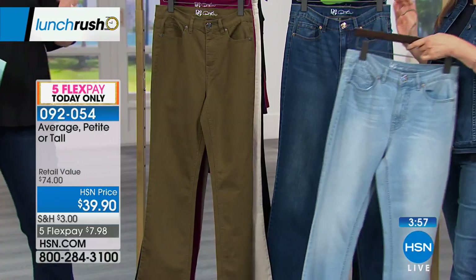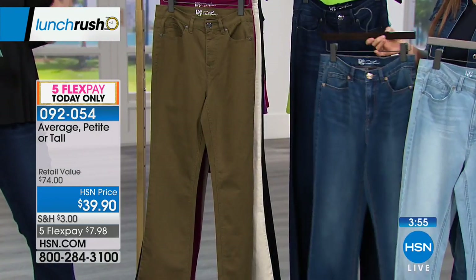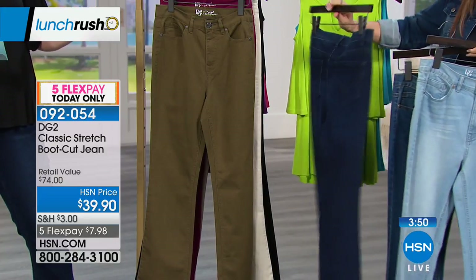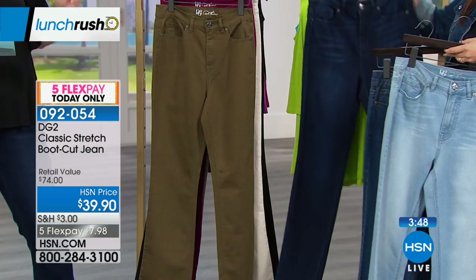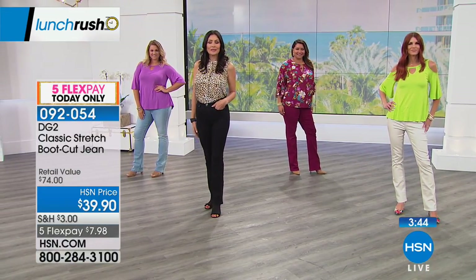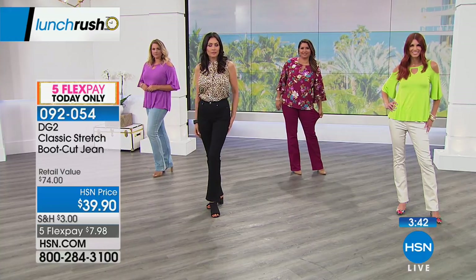The jean — it's all about the fit, the comfort, the style. We have average, petite, and tall: 31½ inches on the average, 29½ inches on the petite, and 33½ inches on the tall. And we're going to show some of the colors on the girls. In classic stretch, go with your true HSN size. So if you wear a 6, get the 6. If you wear a 12, grab the 12.